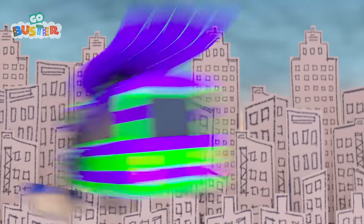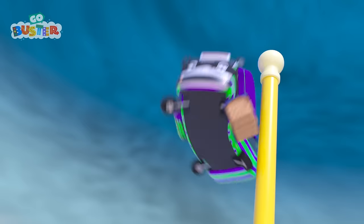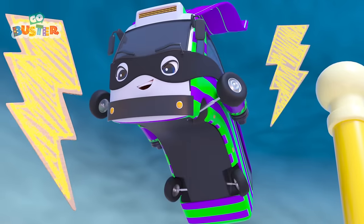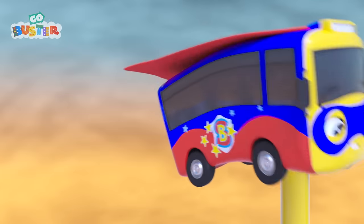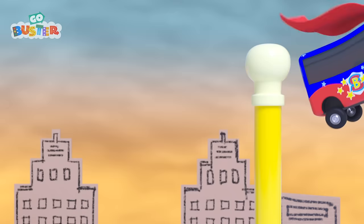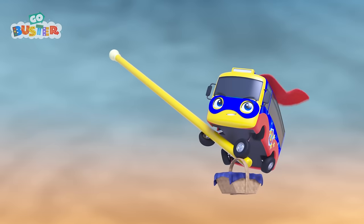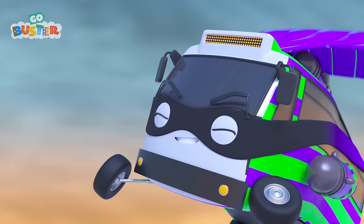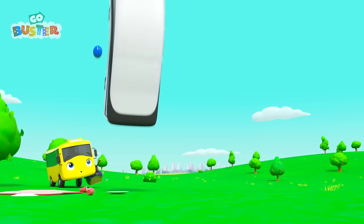Oh no! Super Buster has got to save it! They are chasing through the sky! Go, Super Buster! Go! You can catch him! Oh no! Bad Guy Bandit is aiming at Super Buster with his laser shapes! But Super Buster is too fast! Wow! Look at him go! Hooray! Super Buster has saved the picnic! But what is that? It's a giant blue laser ball! Oh no! What is Super Buster going to do? He's using the flagpole as a bat! Bring it on, Bad Guy Bandit! Great shot, Super Buster! That was such a fun game!